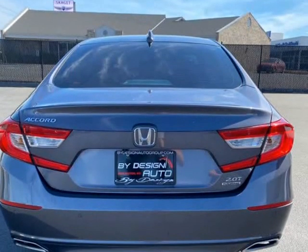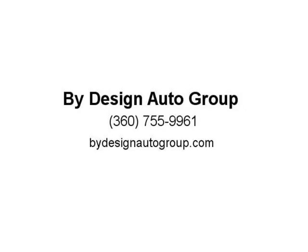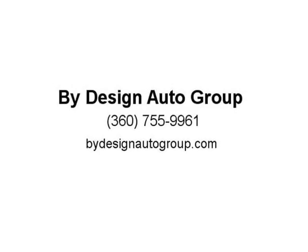Also included: wireless phone charger, premium sound, leather-wrapped steering wheel, steering wheel controls, adaptive cruise control, front collision detection, lane keep assist, heads-up display, heated steering wheel, and much more.